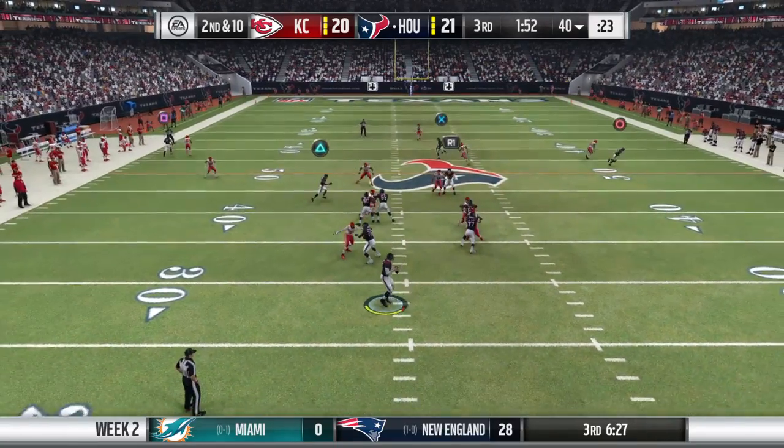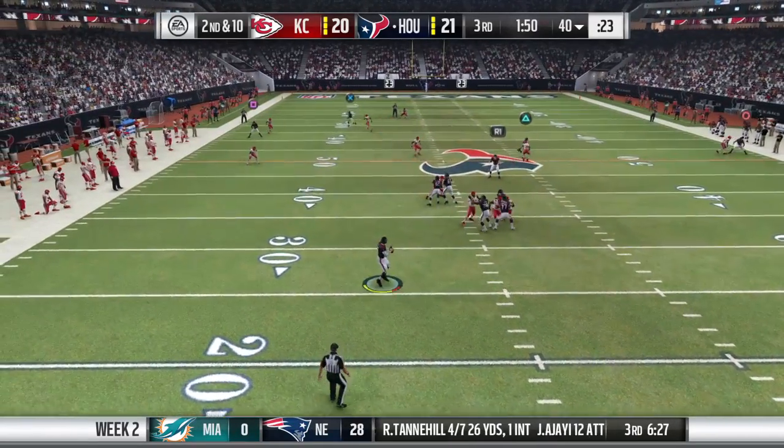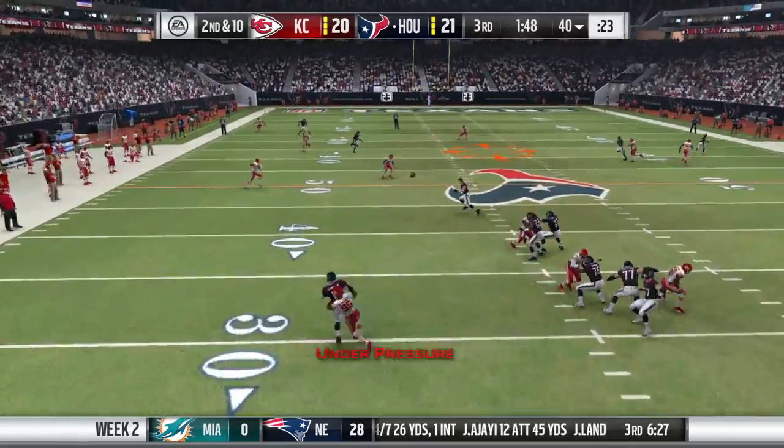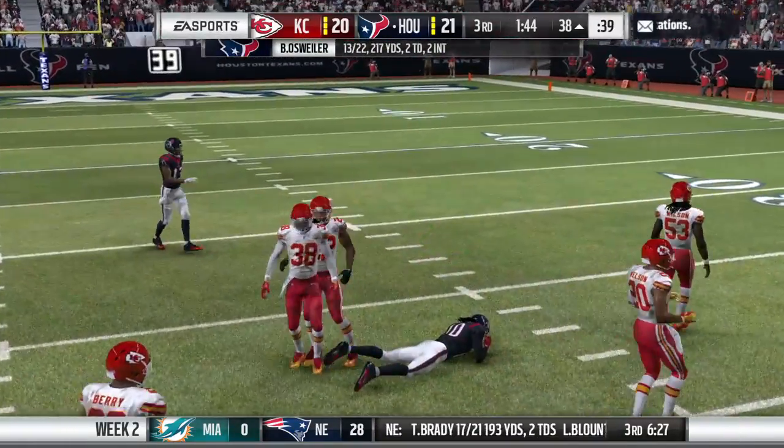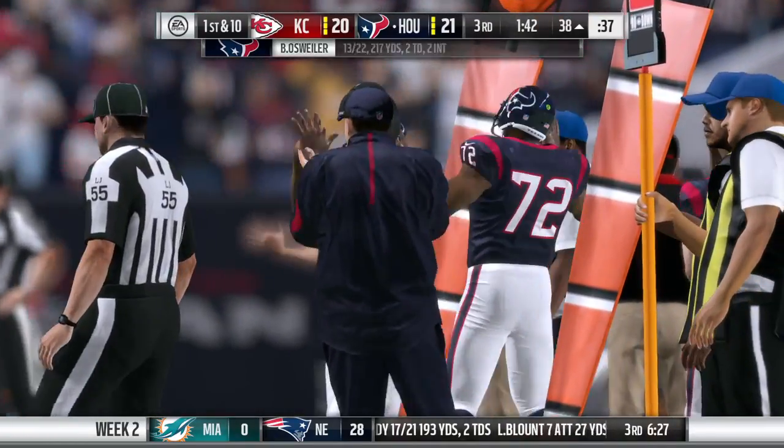Now Osweiler on 2nd down. Oh look at that, a diving catch — 23 yards on the play.